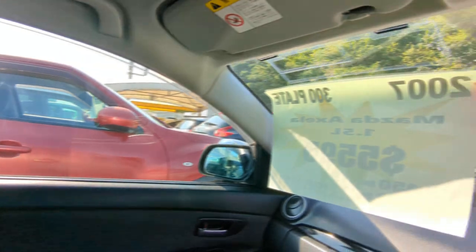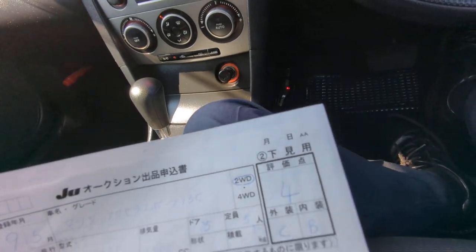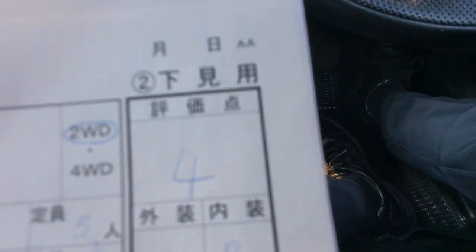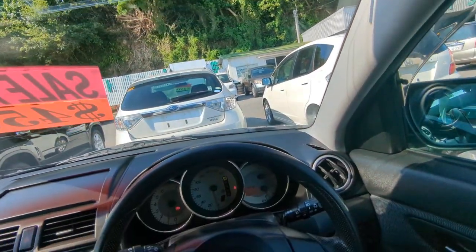I'd like to take this time to show you the auction sheet, showing you that this is a non-accident vehicle from mainland Japan. Keep that in mind — non-accident vehicle from mainland, which other dealers out here can't tell you. This is graded number four from the auction with a CMB on the exterior and interior — a really, really good grade — and that's up here on the sun visor on the driver's side so you can see it for yourself.